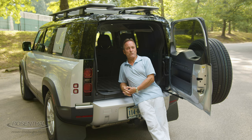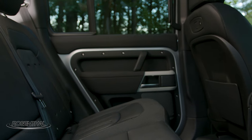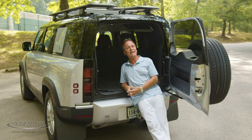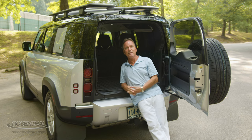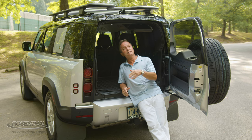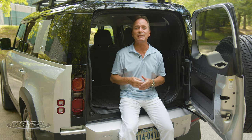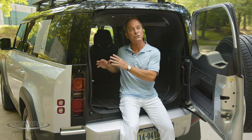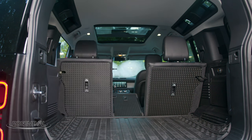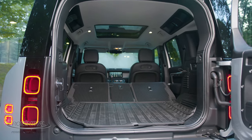As far as cargo space and seating are concerned, the four-door 110 comes standard as a five-seater, but you could add a jump seat up front to make it a six-seater, or get a third row in the back to make it a five-plus-two. As far as cargo carrying capacity is concerned, that depends on the type of seating you get. If you have the five-plus-two seater, behind the third row you get 10.7 cubic feet. With that back seat down, you get 35 cubic feet, and with all seats down, you get up to 69 to 79 cubic feet, depending on whether it's a five-seater or a five-plus-two seater.